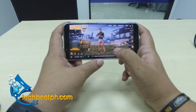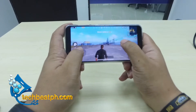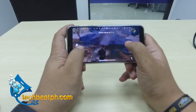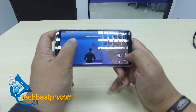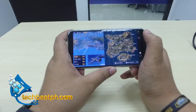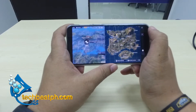The weight and dimension of the phone is just right for gaming. With its Snapdragon 636 processor, it delivers very fine and crisp graphics. You can see the details here — it's very nice.